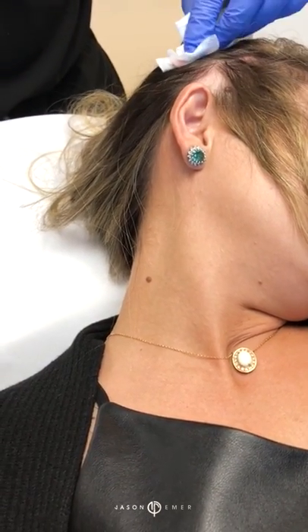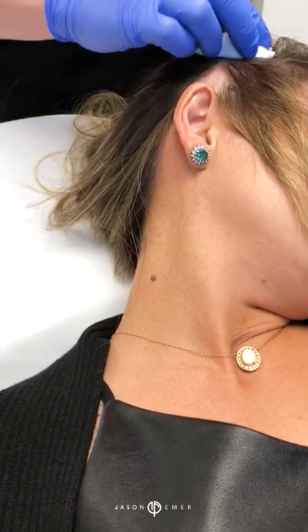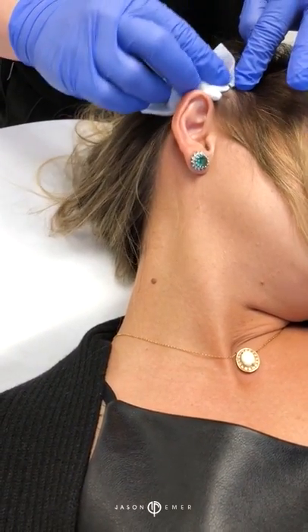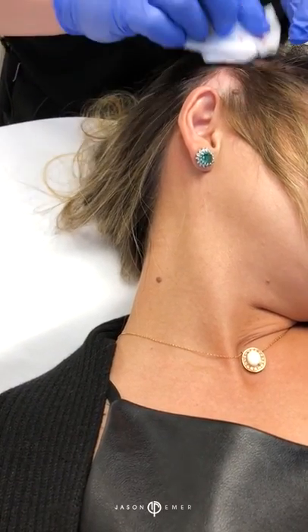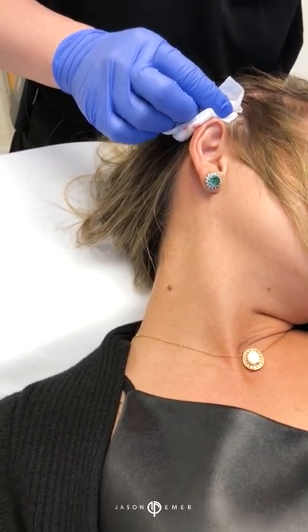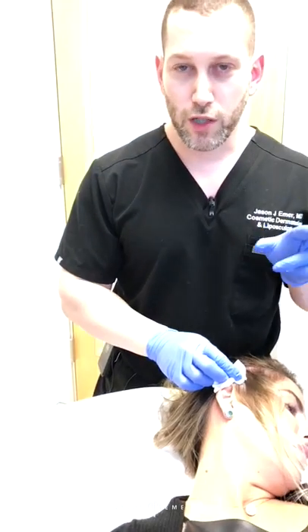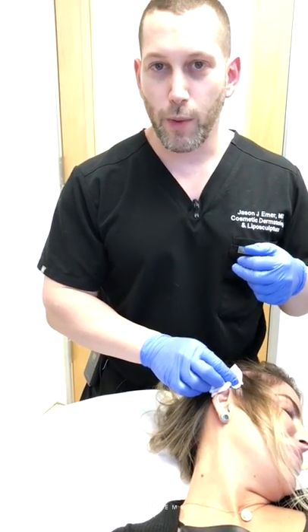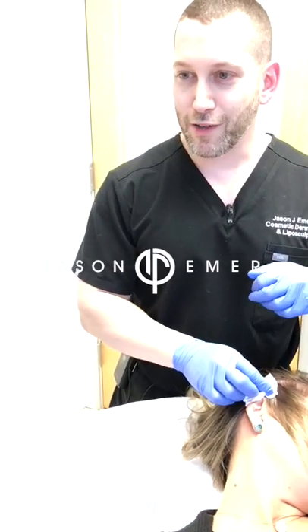Everything's done. We'll see her back in three to six weeks for another treatment. At home, we're going to do a topical irritation treatment where we irritate this area with retinol and growth factors to stimulate your own good cells to come in and kick out the bad cells. Hopefully, within three months the hair will grow back, and in six months she'll be back to normal. Have a good day guys.